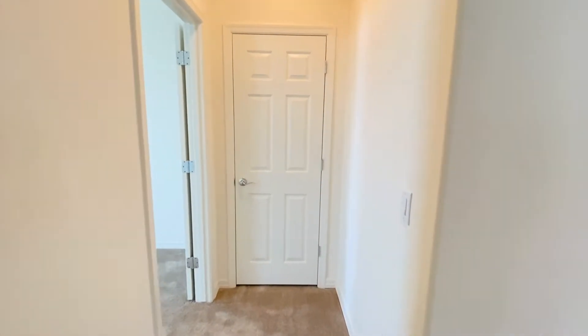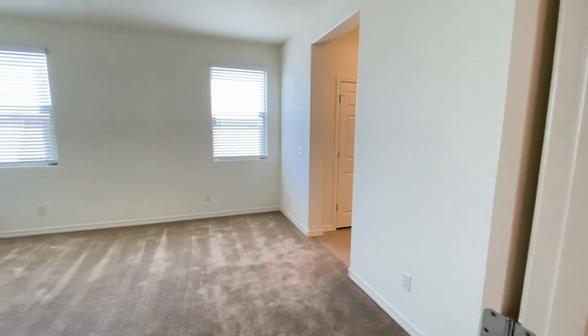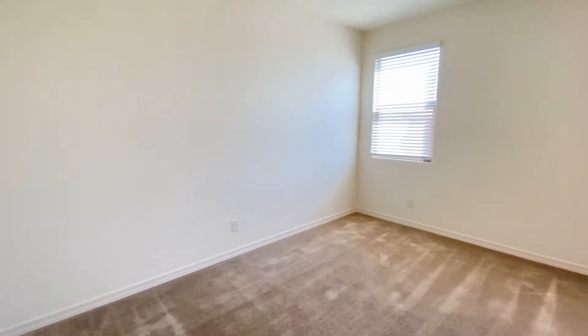We'll take a look at bedroom number three, the master bedroom. Much of the same — great carpet, great paint, very clean.